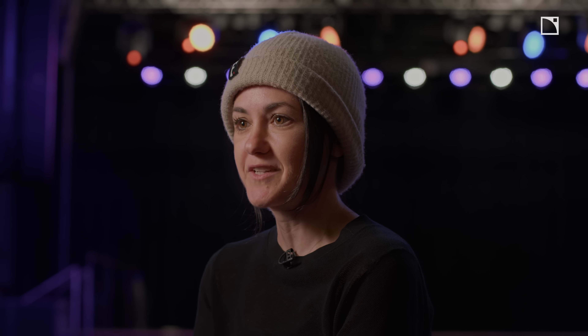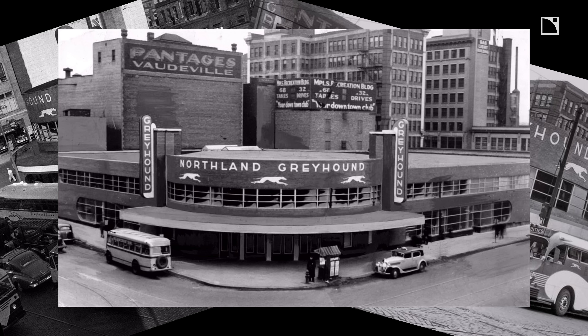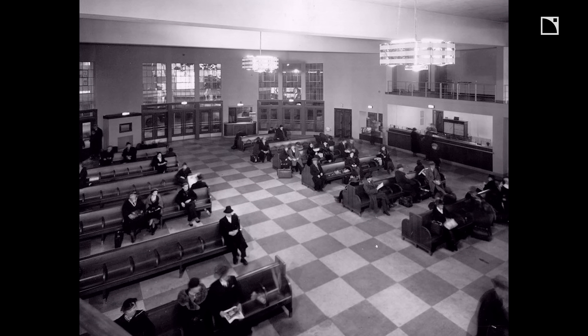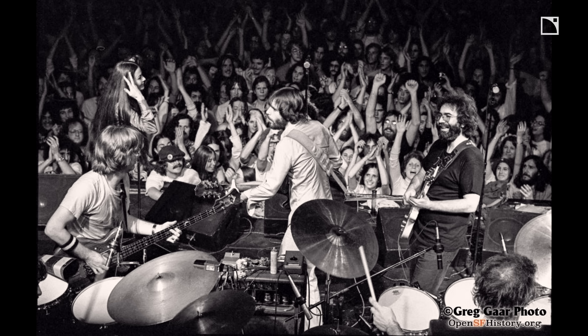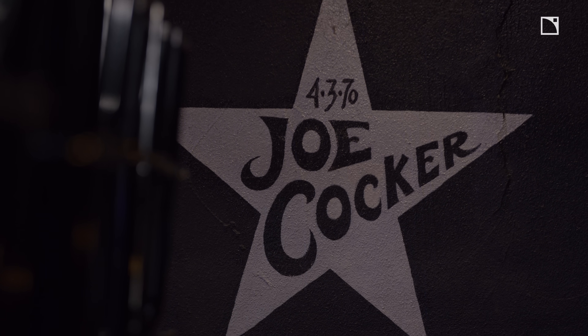First Avenue was founded as the Depot in 1970. It was converted from the old Greyhound bus station — where the main room is now was the waiting area for the passengers. It was founded as sort of an answer to the rock and roll ballrooms that were springing up on the coasts. It premiered with the first show by Joe Cocker on April 3rd, 1970.